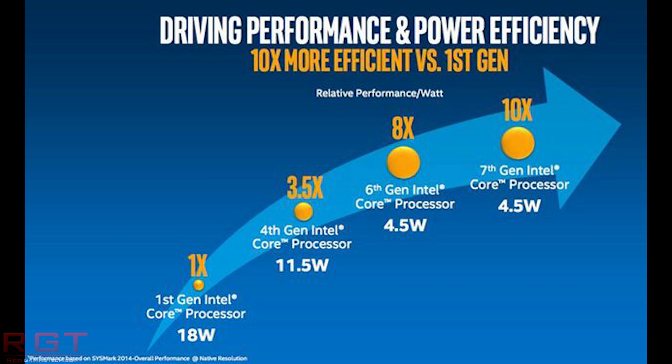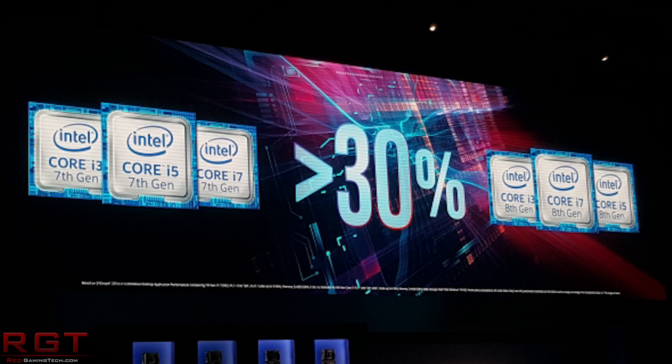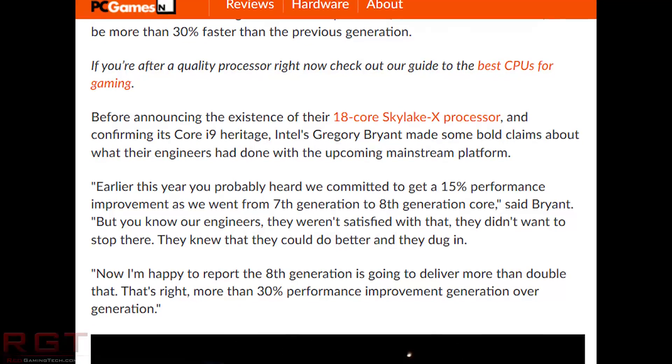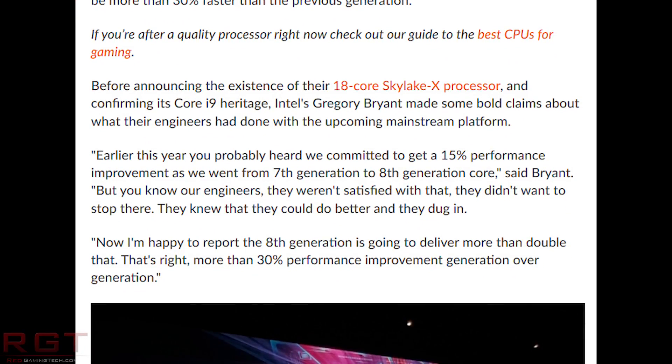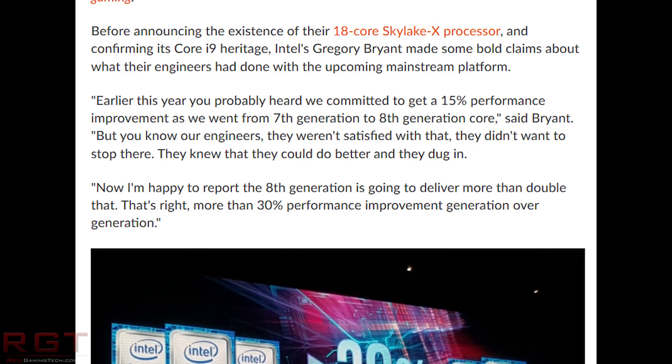The other big deal is supposedly major improvements to performance — and I say supposedly because these things can slip. This is according to Intel's Gregory Bryant, who said: 'We committed to getting a 15% performance improvement going from seventh to eighth generation cores, but our engineers weren't satisfied. They dug in and now we're happy to report that eighth generation will deliver more than double that — a 30% improvement generation over generation.' However, this is referring to low-power chips such as 15-watt ones, so we don't know if desktop users will see real gains beyond the usual few percent.